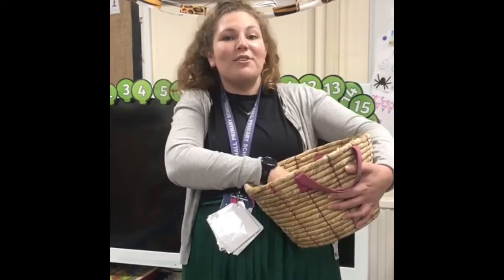Oh, one more thing. In my basket I've got a... what could it be? A baguette! Can you hear the B at the beginning of baguette? Now I'm going to pass my picnic basket along to somebody else.